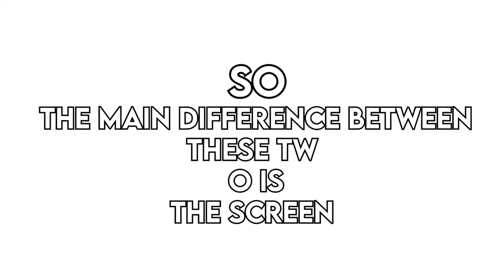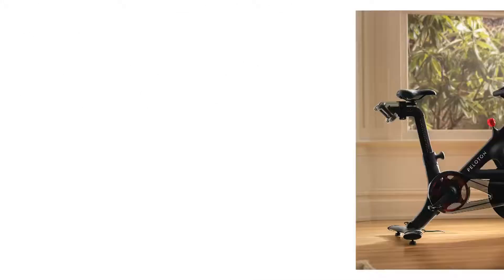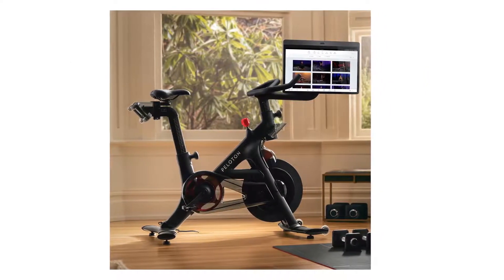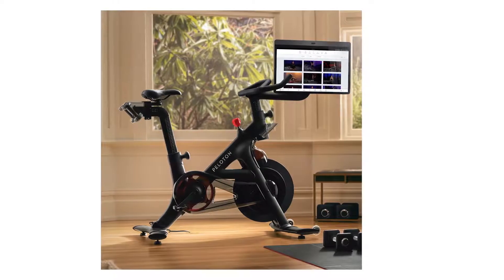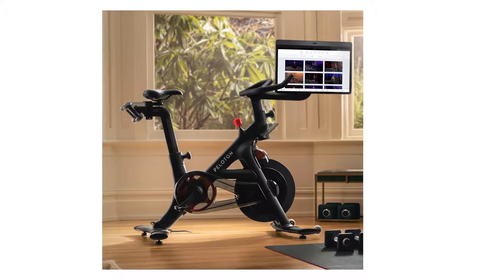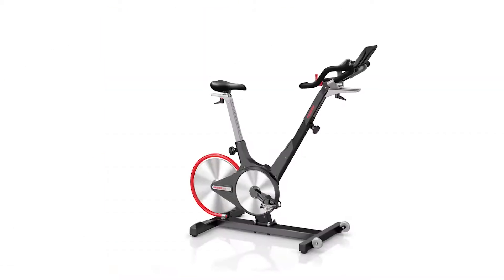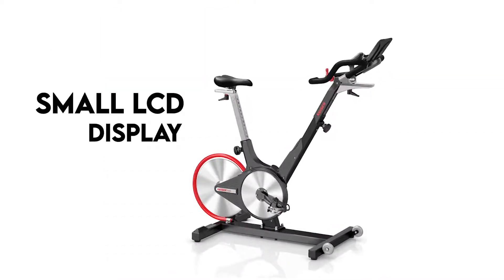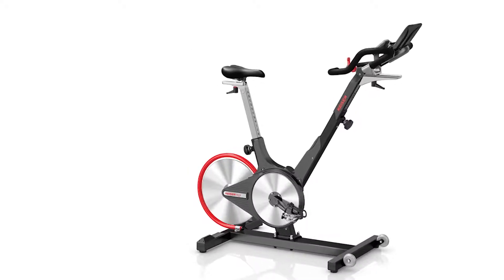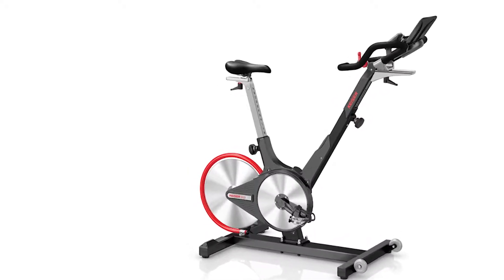So, the main difference between these two is the screen. Peloton Bike Plus features a 23.8-inch HD touchscreen display with the latest technology that rotates 360 degrees. It's fast, responsive, and seamlessly runs the Peloton digital app. Kaiser M31 comes with a small digital display that packs Bluetooth wireless technology. The display is compatible with various apps, giving you versatility.